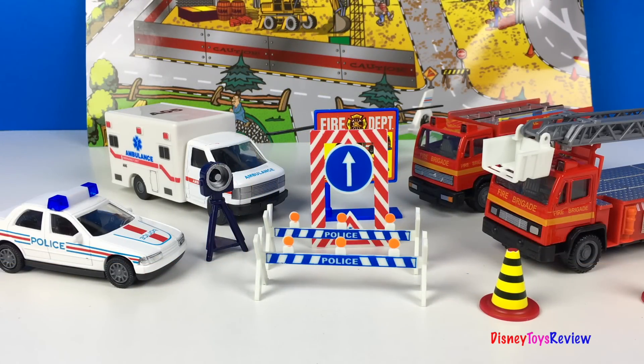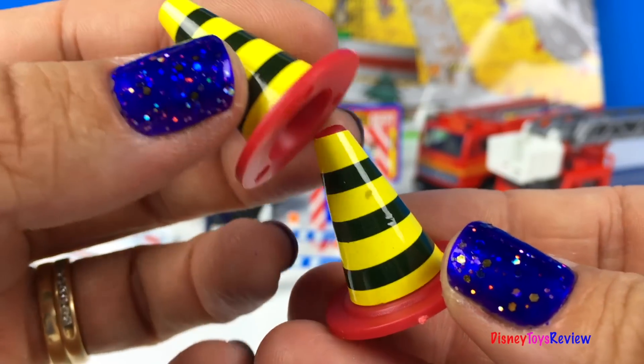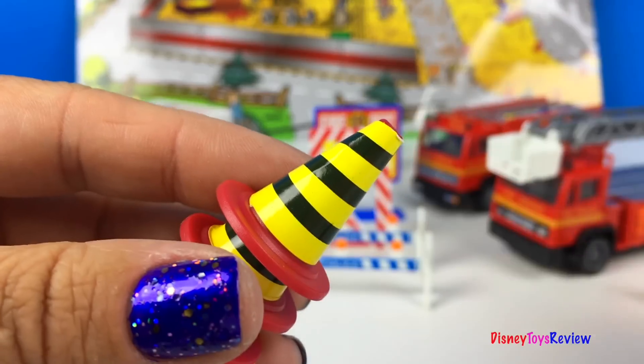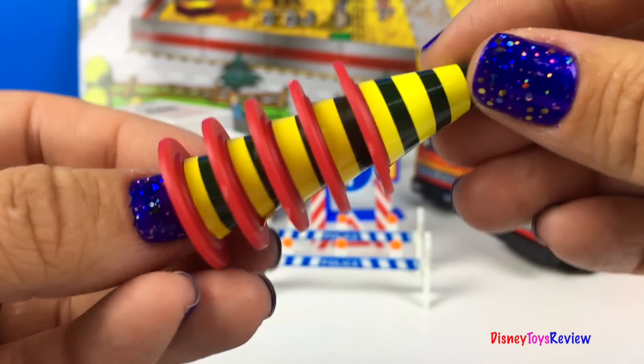This set has so many different safety signs and barriers and fences. Look, we have a safety cone — one, two, three, four, five safety cones.